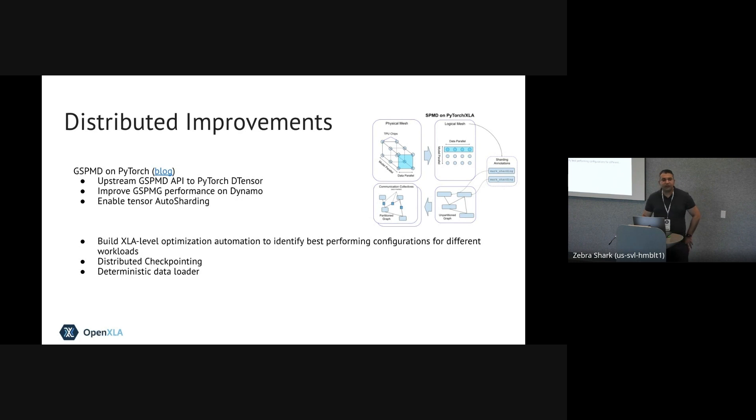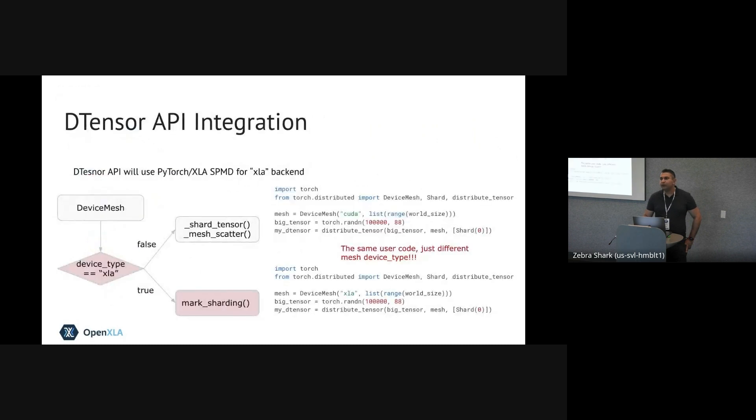Distributed checkpointing and deterministic data loader are things we are focusing on in the near future for the next releases. On SPMD, we are working very closely with Meta to ensure that the API for DTensor is aligned with how we want to run SPMD — there's another talk later today on this. Just like Torch.compile, our goal is to make the API as close as possible to what PyTorch provides, so if PyTorch has a device mesh that takes CUDA or XLA as input, we want to abstract away the complexities of SPMD behind that API so the user experience remains as true to PyTorch as possible.